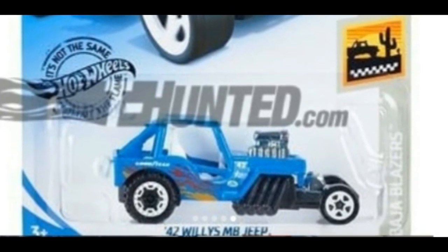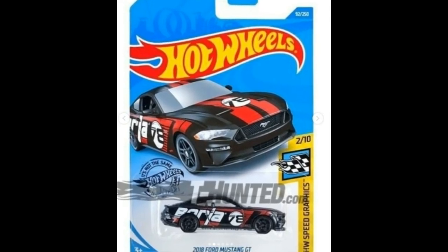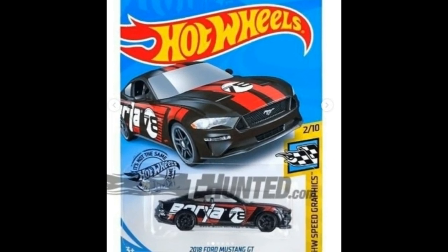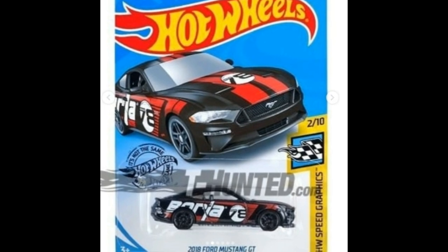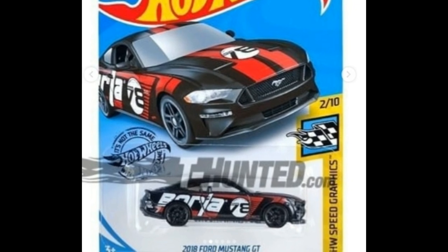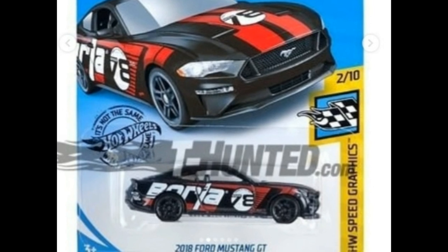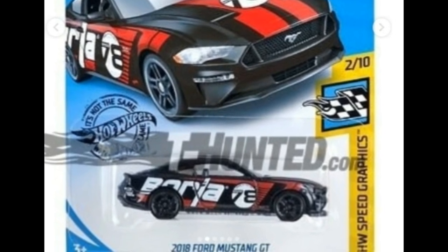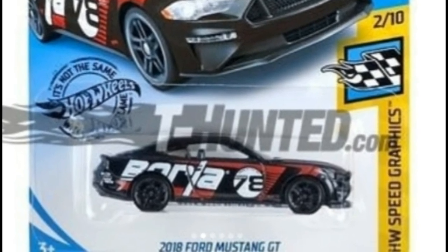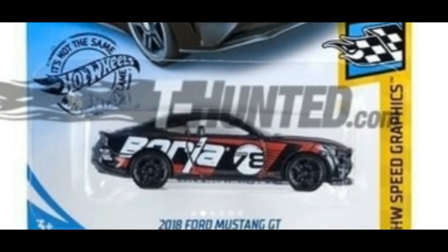Next we have the 2018 Ford Mustang GT in black. I think I've seen almost the same looking Ford Mustang GT from this year — black with a Borla tampo — though I'm not quite sure. Maybe there are some slight differences. This is part of the Hot Wheels Speed Graphics series.